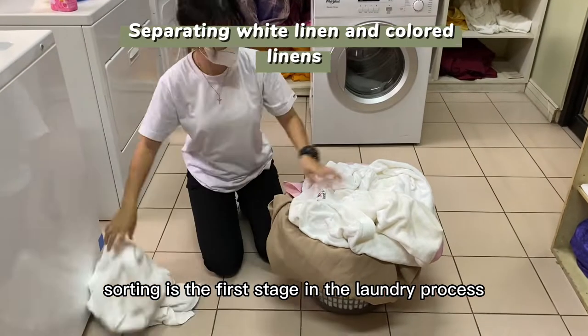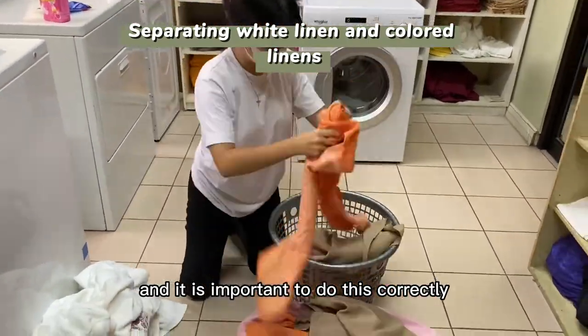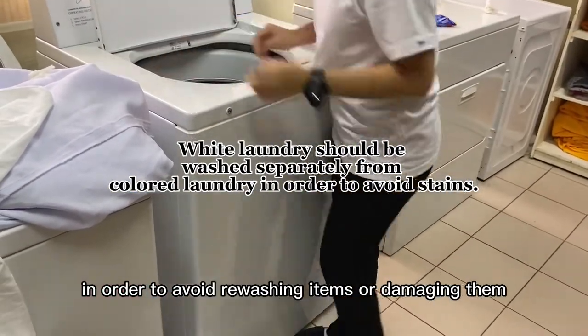Sorting is the first stage in the laundry process and it is important to do this correctly in order to avoid rewashing items or damaging them.